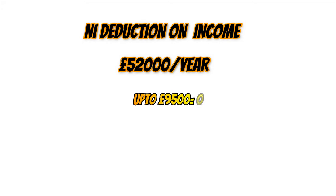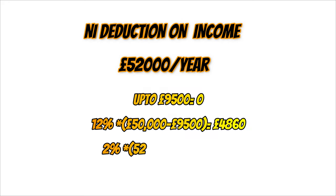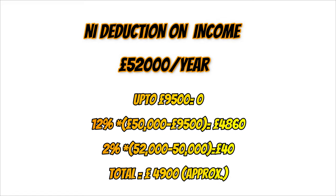Let's understand the NI deduction on an annual salary of £52,000 per year. You pay nothing on the first £9,500. On earnings between £9,500 and £50,000 you pay 12%, which is £4,860. On earnings above £50,000 — in this case £2,000 — you pay 2% NI, which is £40. So the total NI deduction is approximately £4,900.